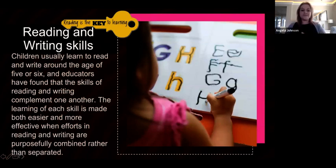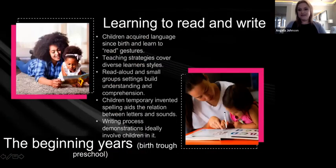Children usually learn to read and write around age five or six, and educators have found that reading and writing complement one another. The literacy component comes together once both skills come together. The learning of each skill is made easier and more effective when efforts in reading and writing are purposefully combined rather than separated. As a teacher, you need to be integrating those two skills.